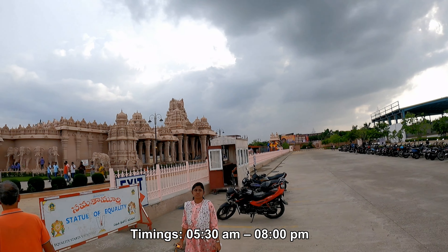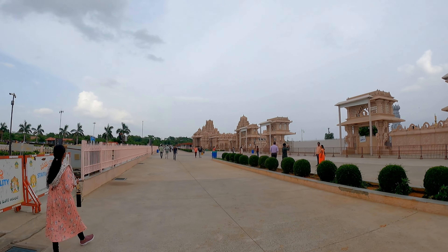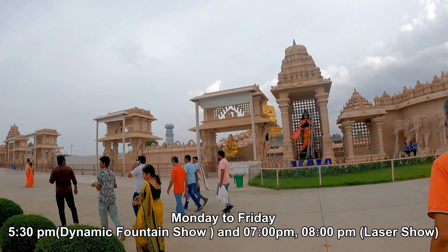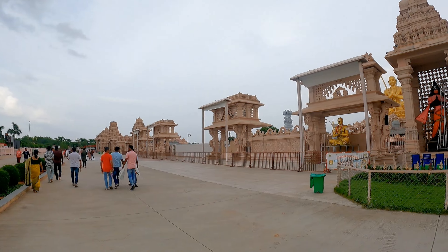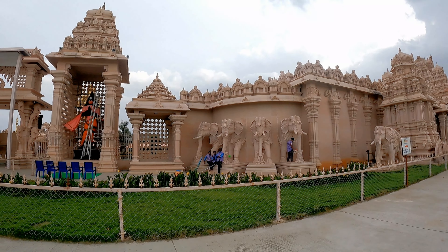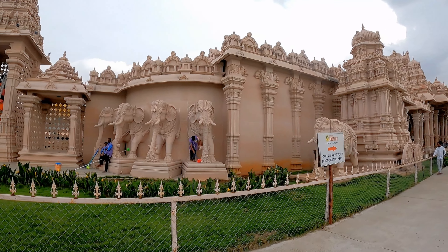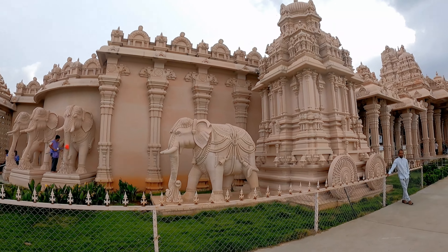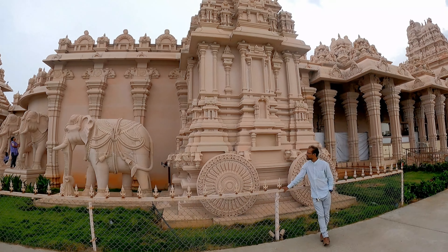मंदिर के भीतर कैमरा और मोबाइल फोन अलाउड नहीं है — आप एक फोटो भी नहीं निकाल सकते। इसी कारण मैं आपको मंदिर के भीतर का एरिया नहीं दिखा पा रहा हूँ। एंट्रेंस लेफ्ट साइड से है। वहाँ जाकर टिकट खरीदना होगा — एडल्ट के लिए ₹200 प्रति व्यक्ति, 5 से 12 साल के बच्चे के लिए ₹125, और उससे कम उम्र के लिए फ्री। भीतर जाने के बाद आपको भगवान विष्णु के 108 अवतार को साक्षात देखने का अवसर मिलेगा।